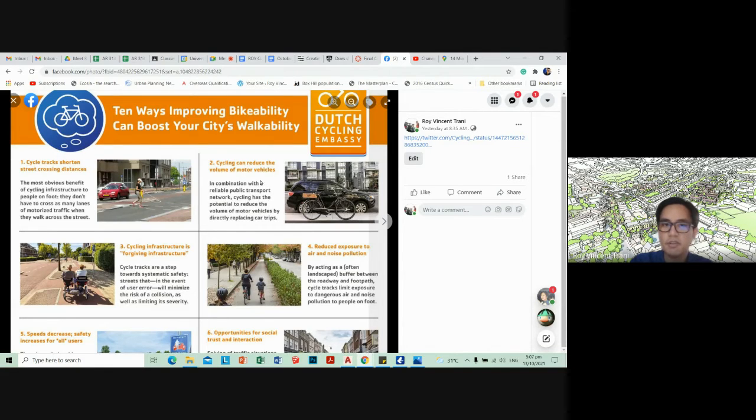Another principle: cycling can reduce the volume of motor vehicles. In combination with a reliable public transport network — though Philippine public transportation may not be the most reliable — cycling has the potential to directly replace car trips. If there's good cycling infrastructure, people might be more motivated to cycle instead of using their cars, and those who can't afford cars will cycle instead.